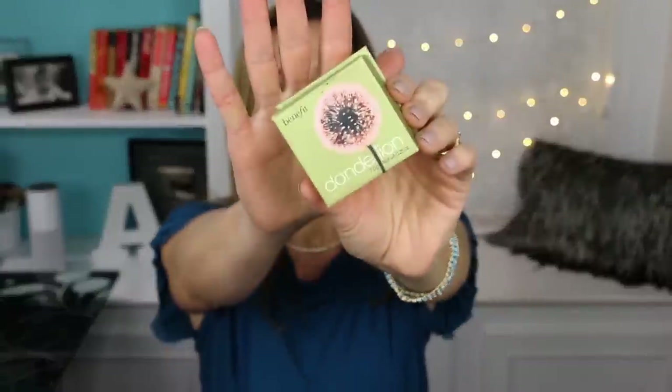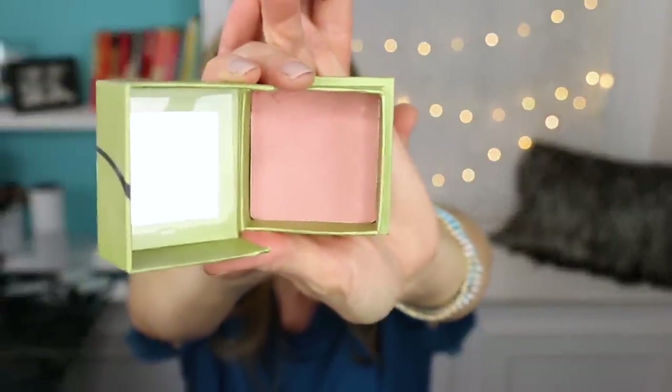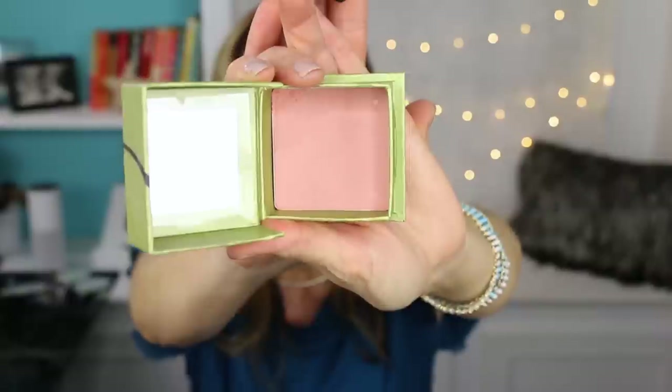I picked up this Dandelion Blush from Benefit and I'm really enjoying it, especially for the summer. It's such a light, light peach color. I love that it comes in a compact box with its own little kabuki brush. It's just the prettiest color — it has a little shimmer but it's really light and really natural, and I am loving it.